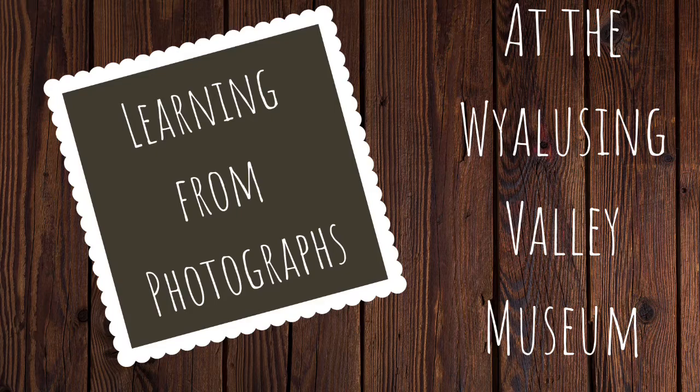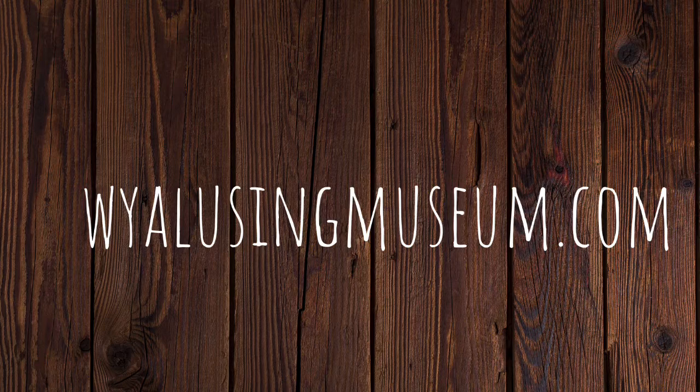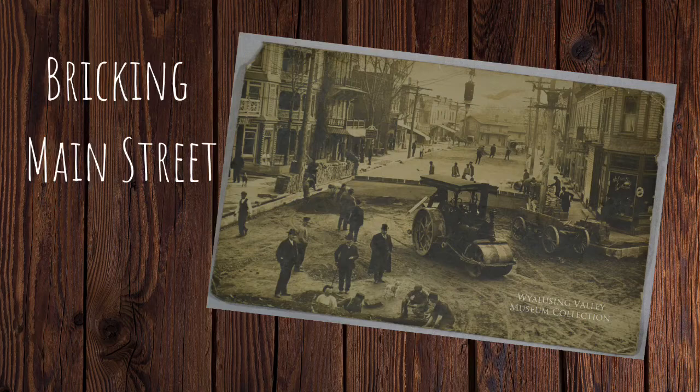Welcome to another episode of Learning from Photographs at the Wyalusing Valley Museum. To learn more about the museum, visit our website wyalusingmuseum.com.